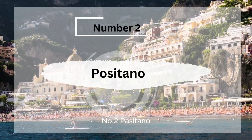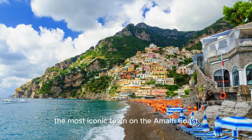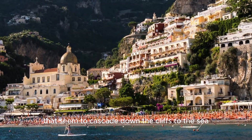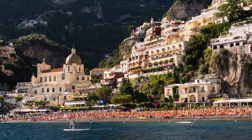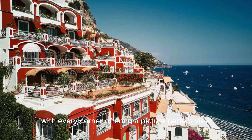Number 2, Positano, The Vertical City. Positano is perhaps the most iconic town on the Amalfi Coast, known for its colorful buildings that seem to cascade down the cliffs to the sea. This vertical city is a photographer's dream, with every corner offering a picture-perfect view.